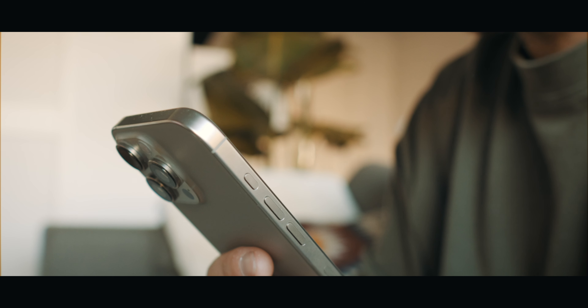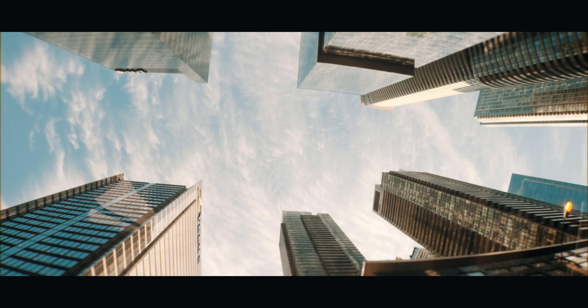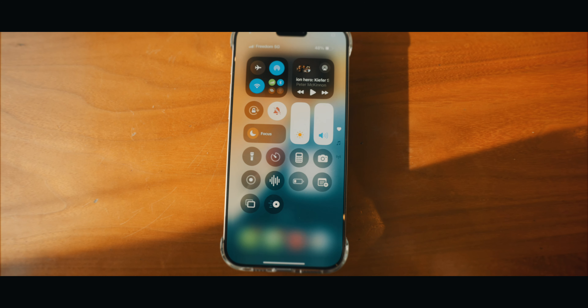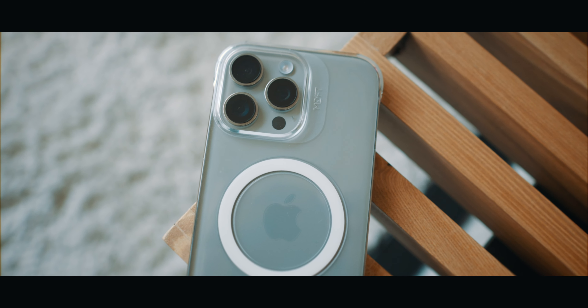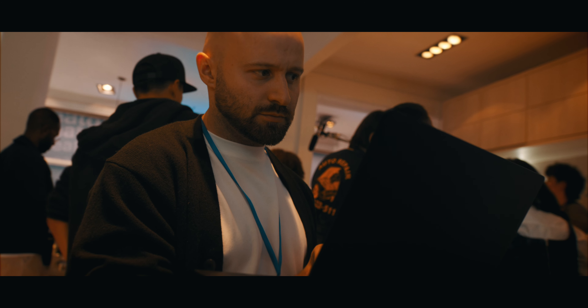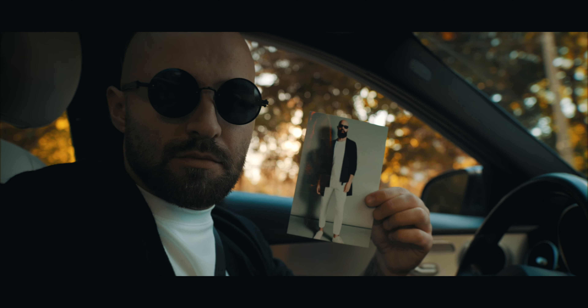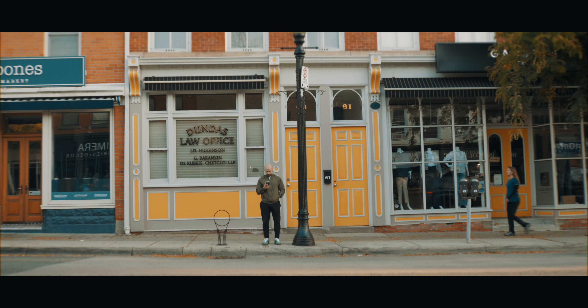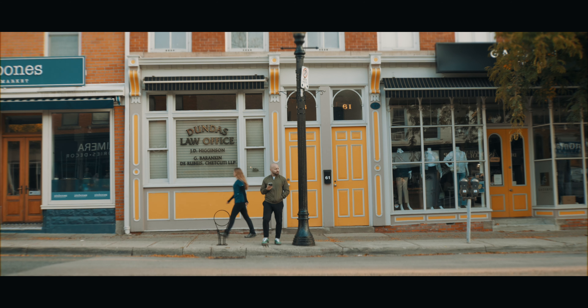Thank you for watching my day in the life with the iPhone 16 Pro Max. These videos are a big effort to make and seeing your support makes it so worth it. Thank you Moft for sponsoring a part of this episode, and thank you Best Buy for bringing me over to your creator event. The biggest thank you to those who continue to watch my videos every week. I'll see you in the next one.